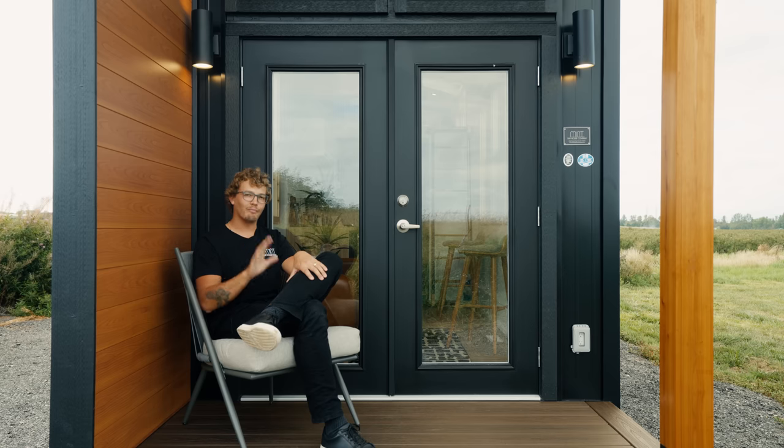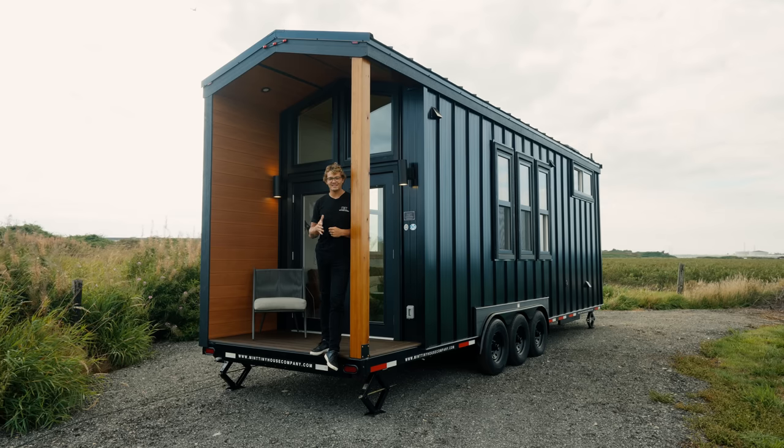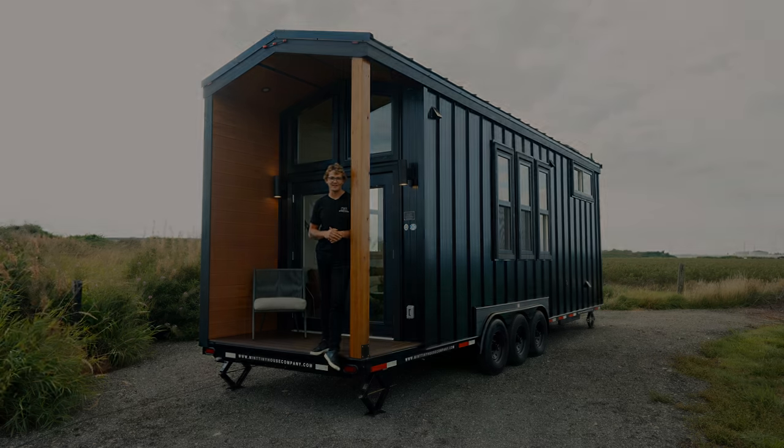If you're looking to build or buy one of these homes, I've left all the information you'll need down below in the description. Thanks so much for watching and we'll see you in the next video.